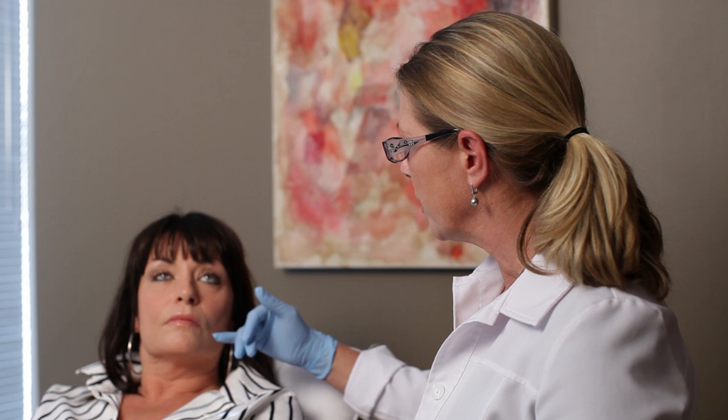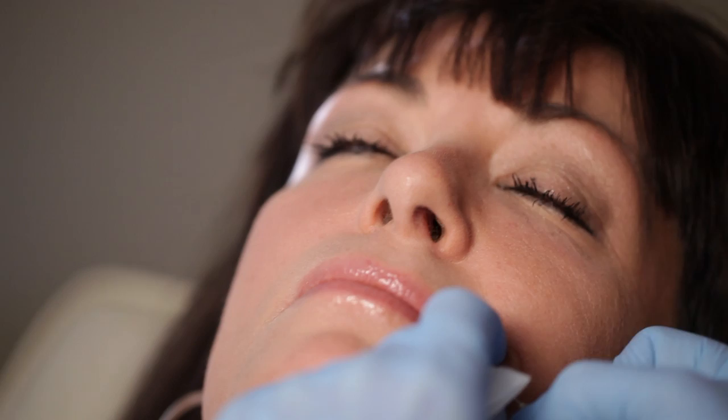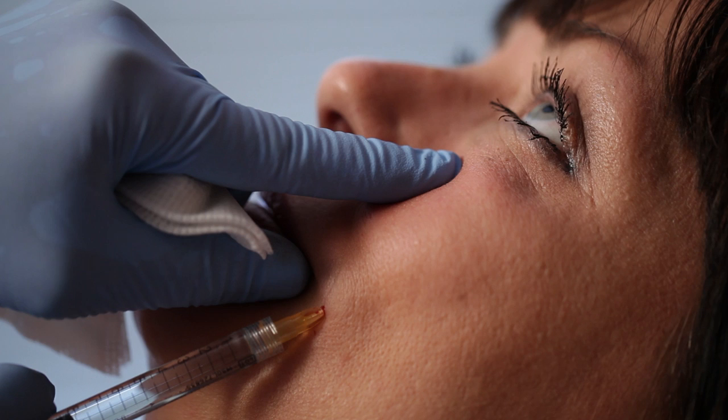So we're going to put a bit of volume into the fold, a bit into your cheek, and then correct under the eye as well, like we did last time. You can close your eyes and just try to relax. Small hole there — you feel the same pressure — it's going okay, sounds good.